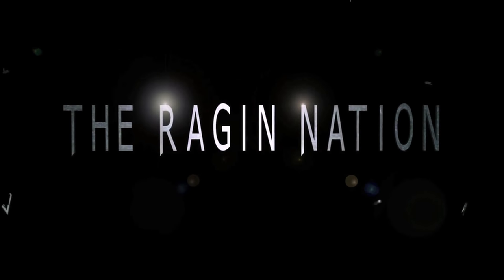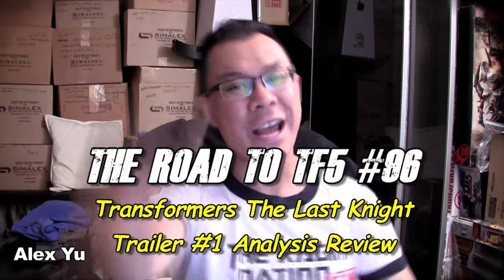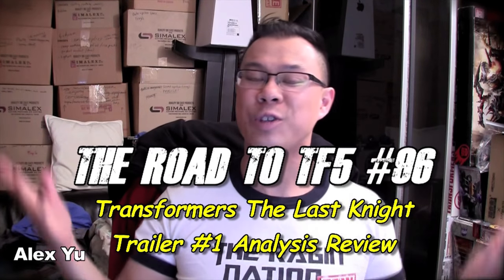What a trailer! Wow! What a freaking amazing trailer! What's up, Ragin' Nation? How's it going? This is Alex Yu, and you're watching The Road to TF5. This is a web series where we're talking about Transformers: The Last Knight. This is episode number 96, and I'm sure by now you have all seen the Transformers Last Knight teaser trailer — or trailer number one, whatever you want to call it. It was literally amazing. It was so good.